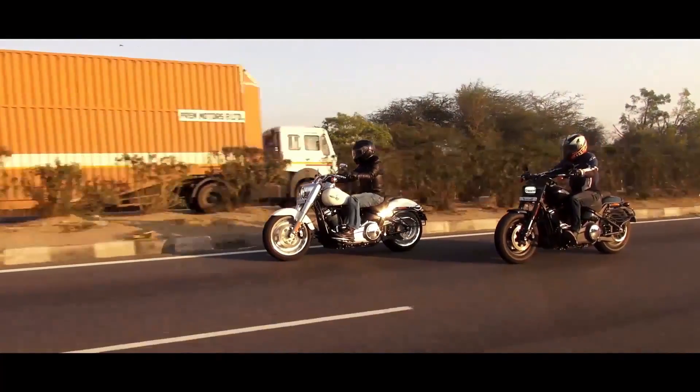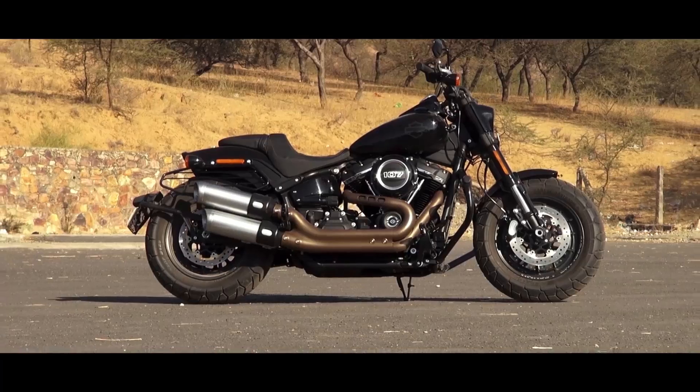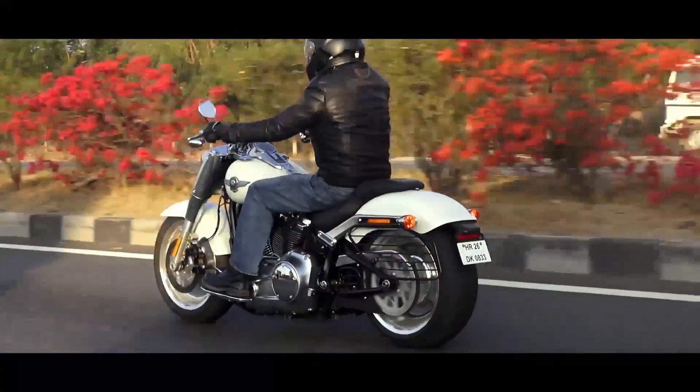As you can see, we also have the Fatbob on this occasion. However, we have already tested that motorcycle and you can watch its review on our YouTube channel. Coming back to the Fatboy.